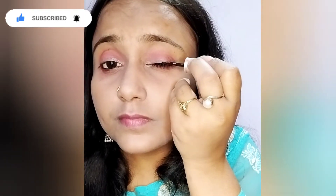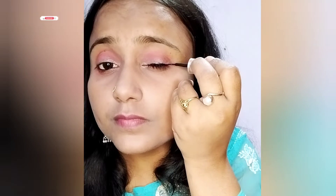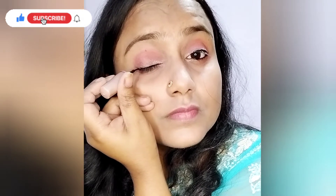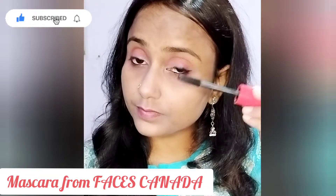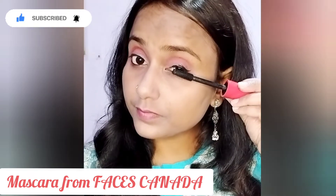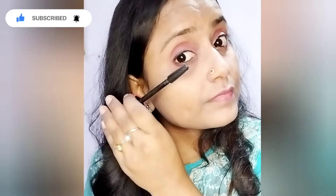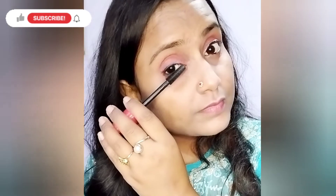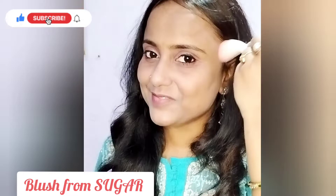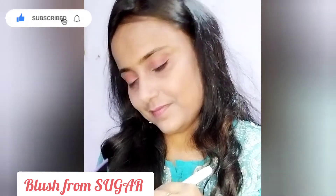If you prefer a lighter shadow, keep it subtle. I added a little bit of eye shadow to make the look unique. Then I used Faces Canada mascara, and I also used false eyelashes to make my eyes look more defined, followed by mascara again to blend them in.